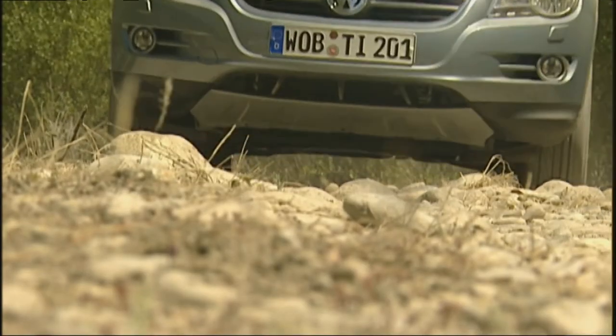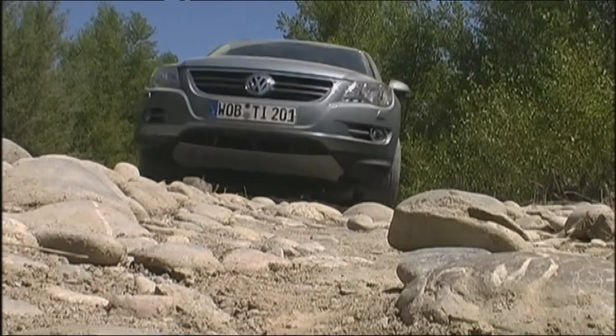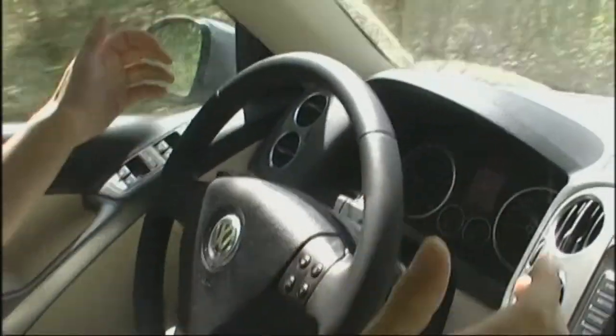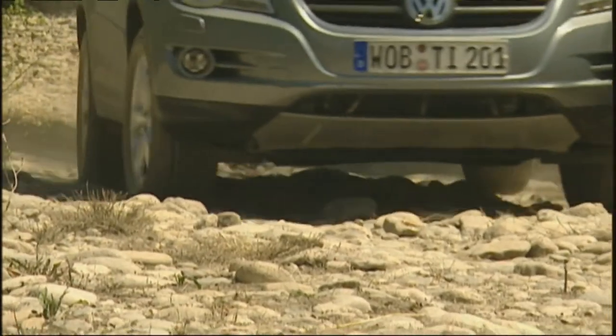For rough terrain, the Tiguan has other innovative features. The newly developed power steering dampens shocks to the wheels so that they are not transmitted to the steering column. This means the driver can take their hands off the wheel while driving through gravel and similar surfaces without worry — very practical.